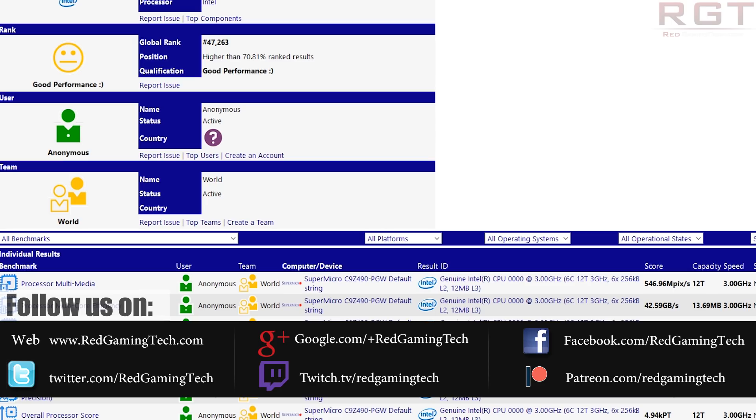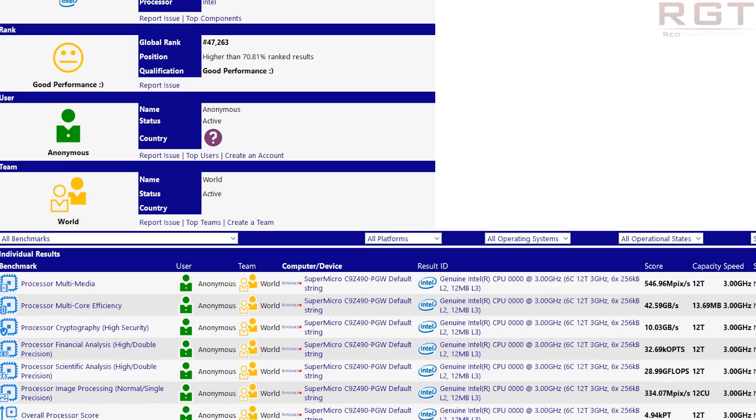This is for a Z490 Comet Lake motherboard, and if we scroll down a little bit we can see some benchmark results for Comet Lake itself. I'm not going to go too deep into these because these are very early engineering samples being tested, but you can still get a little peek at what's happening. This is the six-core Comet Lake part — of course it does go all the way up to 10 cores and 20 threads, but unfortunately that's not what we're seeing here.